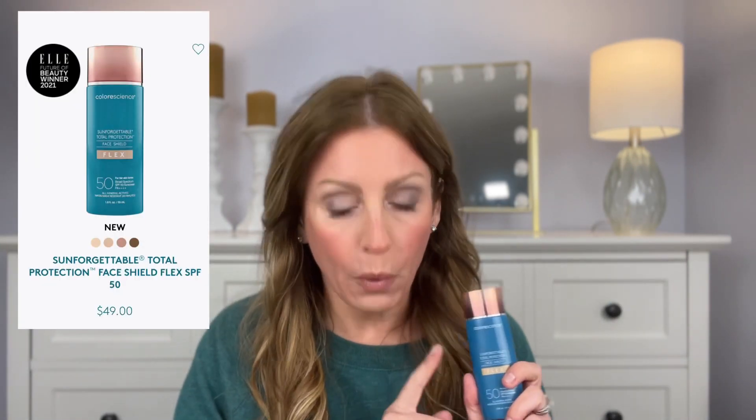Their sunscreens are one of the best out there. They are totally worth the money. This is a little bit on the pricey side — you get 1.8 fluid ounces and it retails for $49. But I always wait for a sale to buy anything, so it makes it totally worth it. I had run out of my original. I've been using my matte, which is almost empty. I figured I would give this one a try.